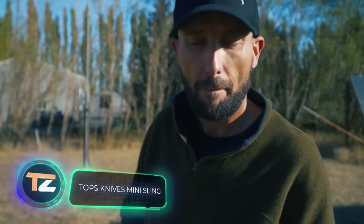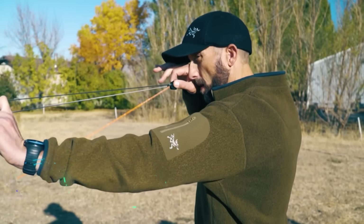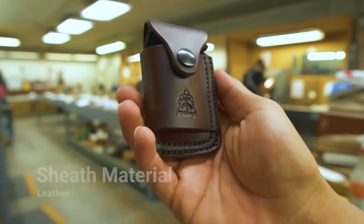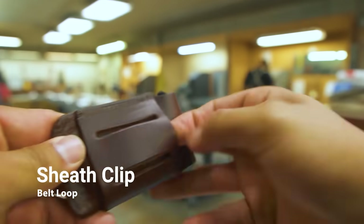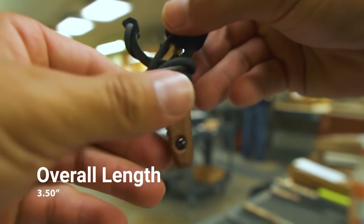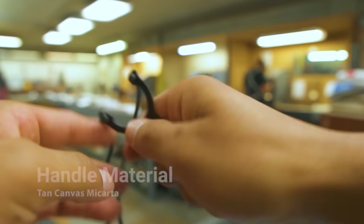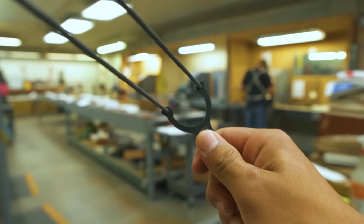Topps Knives Mini Sling. This self-defense weapon was released in 2017. It was Topps Knives' response to customer requests for a smaller, more compact version of their popular slingshot. The resulting product is compact enough to fit in your jean's pocket or the side pocket of your backpack. It comes with a leather sheath, so it's very convenient to carry.